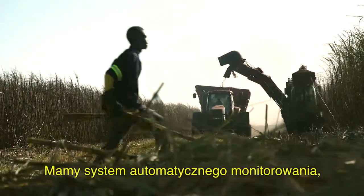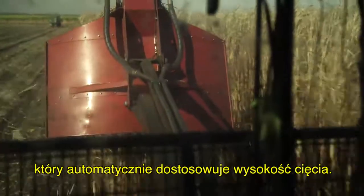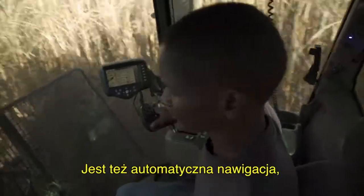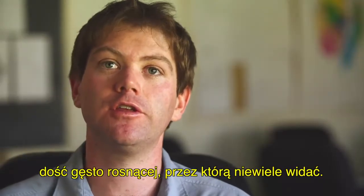We've got the auto tracker, which adjusts the base cutter height automatically. You've got the smart cruise, which is like a cruise control, and then you've got the auto guidance, which is particularly helpful in the green cane where it's quite thick and they can't see.